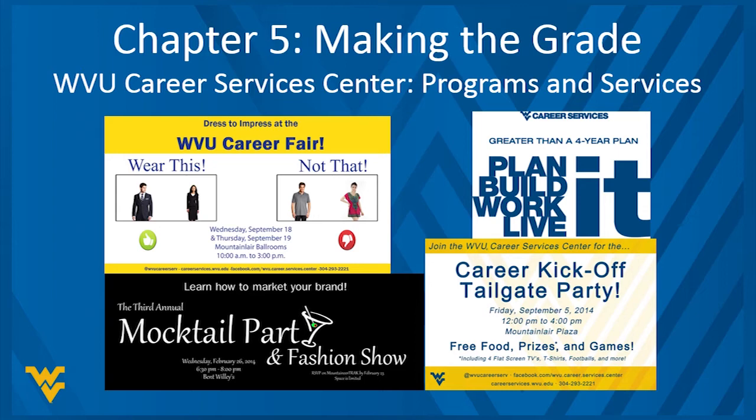We have programs like our Mocktail Party and Fashion Show, which introduce students to professional dress for interviewing and work, and professional behavior in workplace settings — like knowing not to order the 18-year-old scotch when your boss is picking up the tab. Technology has also transformed how companies recruit. Most everything is done online today, with companies using applicant tracking systems where applicants submit resumes and applications online.